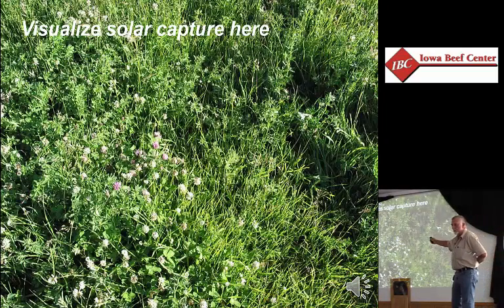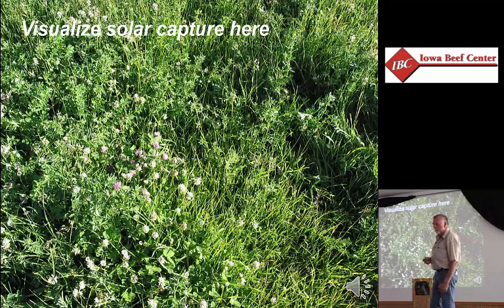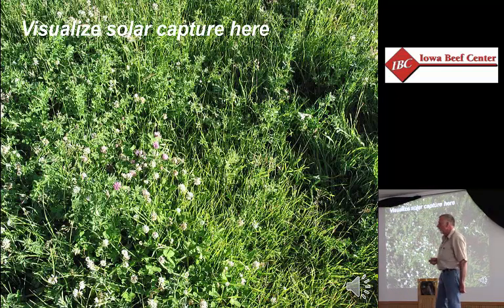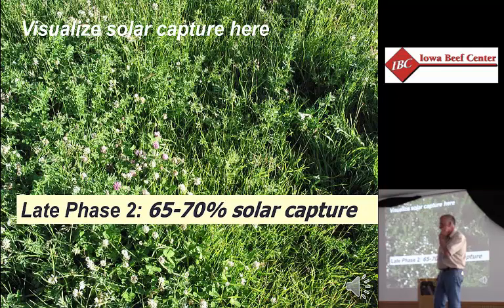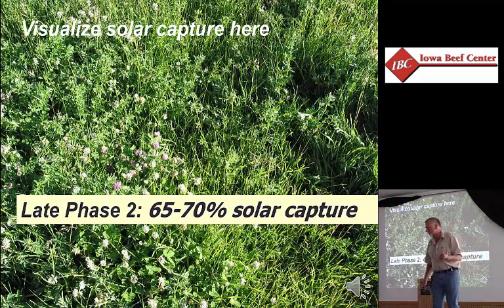We already know that this is an LAI of five, because you've seen that picture before. How much solar energy are we capturing here? That's 65% to 70%. This is the high side of phase two — the grasses aren't heading out yet, legume flowers are still bright colored and haven't been pollinated and changing, so that tells me high phase two. If I went out and counted leaves on the tiller, we'd probably be looking at four to five leaves. Good place to start grazing.